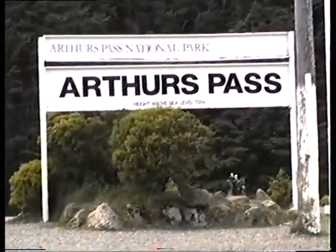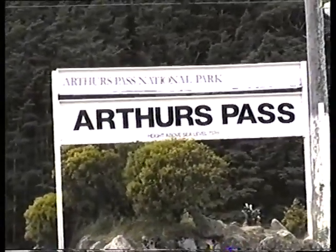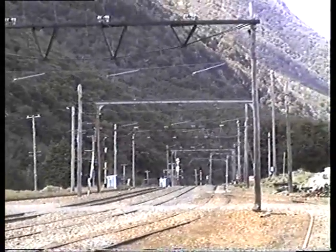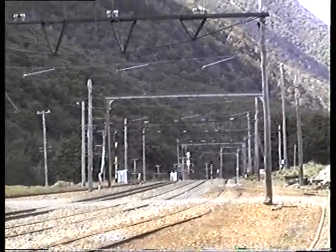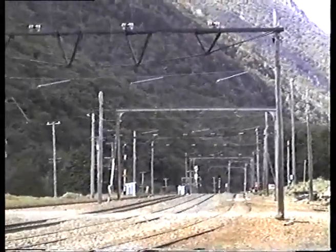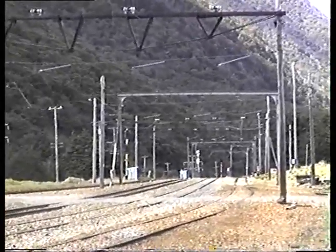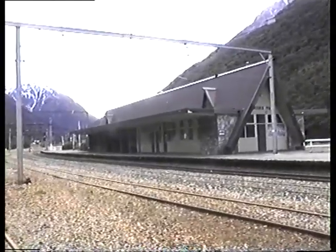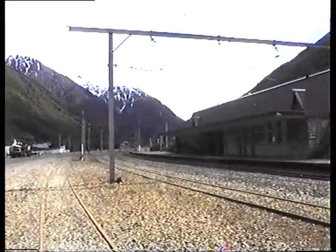Arthurs Pass, height above sea level 737 meters, in the Arthurs Pass National Park. The rail yard is now deserted — this place used to be a hive of activity with the electric locos standing by, waiting to take trains through the Otira tunnel. The railway station and the whole place are just totally deserted now.